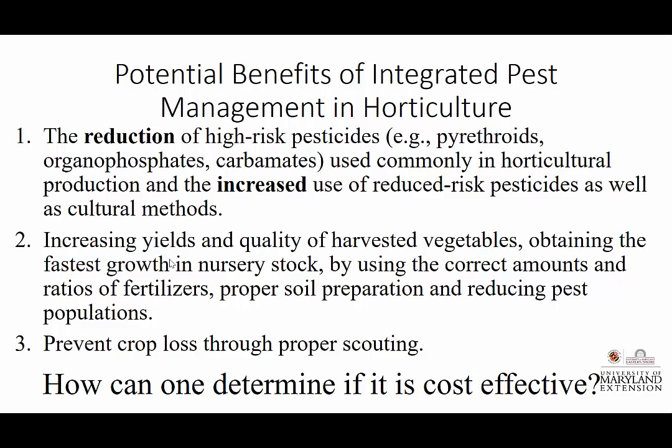The potential benefits of integrated pest management include a reduction in high-risk pesticides. How many times in the past two days have we heard about pyrethroids and the potential to take out our beneficial insects? It's very important that we let that sink in, because we don't want to lose our beneficials. And there's the increased use of reduced-risk pesticides. We've been doing some research with Stanton Gill, a state specialist with the University of Maryland.